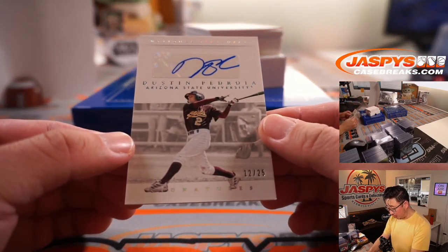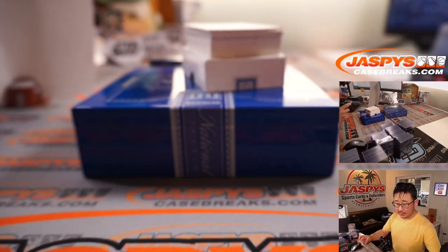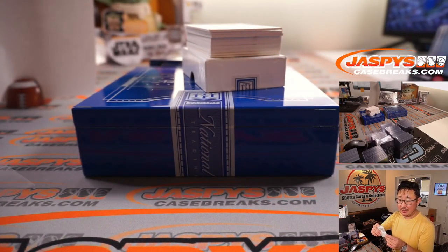We've got some baseball — Dustin Pedroia, nice, Laser Show. 12 out of 25. So that'll go to two — David B with two.